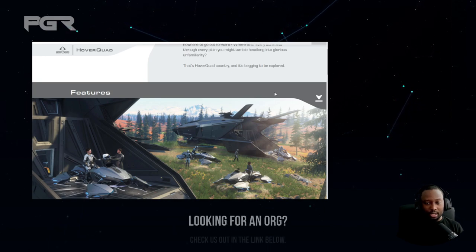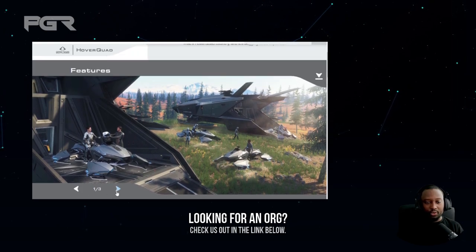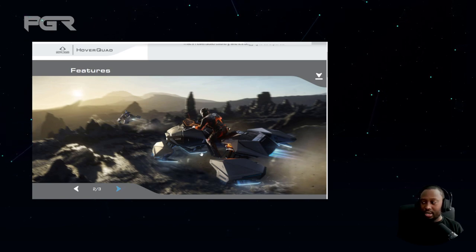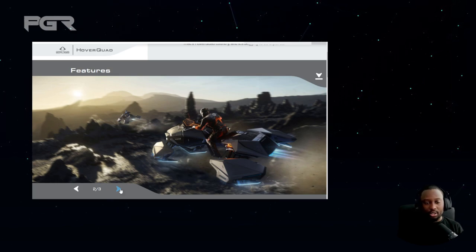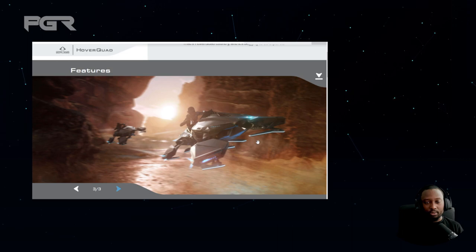I only had a chance to test it out yesterday and I was really liking it. They have some images of it I wanted to go through with you. One thing CIG does is a fantastic job with the art of these concepts and vehicles that they bring out — they're very well done.